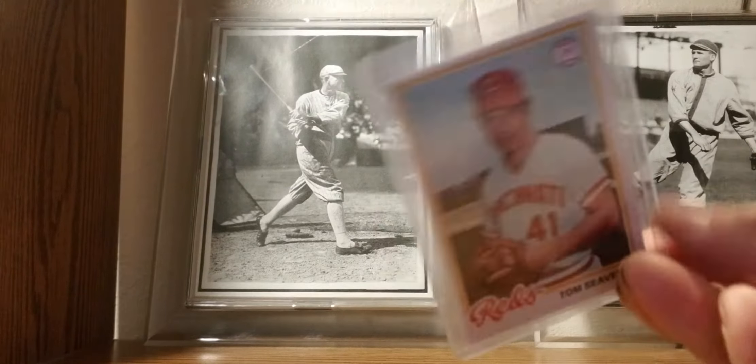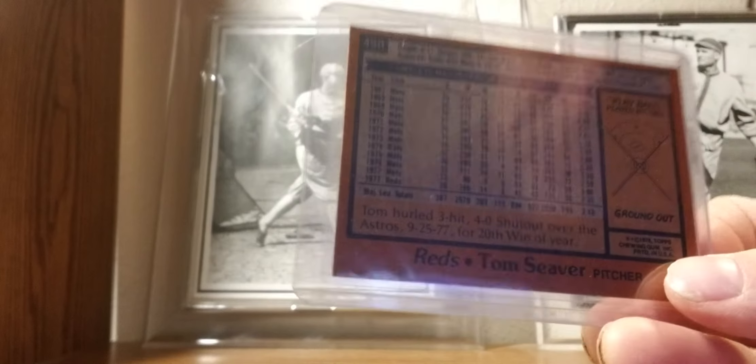1978 Topps: Tom Seaver as a Red. Sorry for the glare.